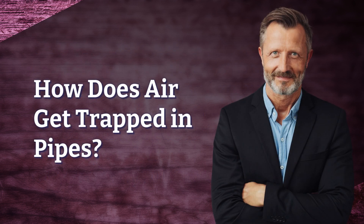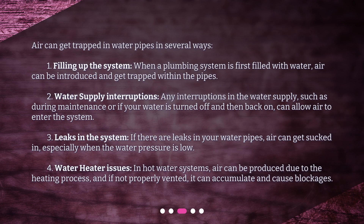How does air get trapped in pipes? Air can get trapped in water pipes in several ways. First, filling up the system: when a plumbing system is first filled with water, air can be introduced and get trapped within the pipes.